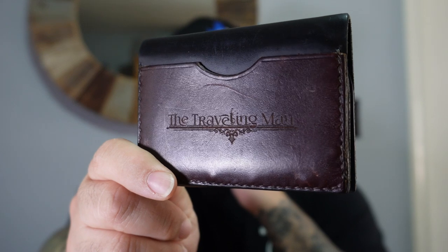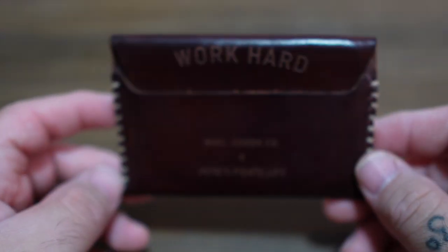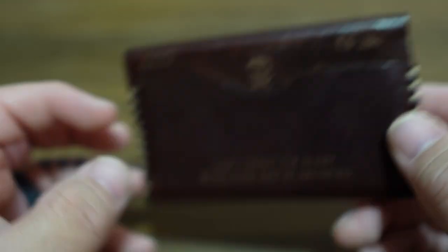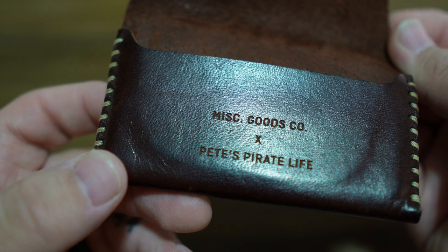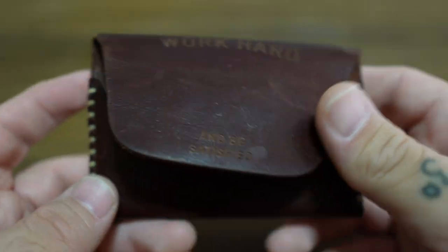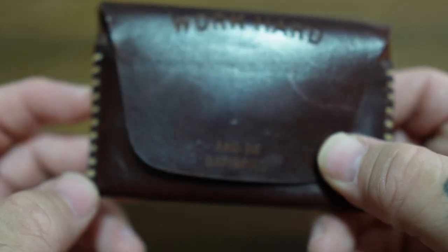I'll throw his Instagram in the description — the Traveling Man wallet bi-fold. Those were the two honorable mentions: Turkey Foot Leathers and The Traveling Man Leather Company out of San Antonio. One more quick honorable mention I forgot: this is the Miscellaneous Goods Peter McKinnon wallet. Very simple and plain — it's literally just like a dump pouch for a wallet. Open the flap and it claims to hold up to 15 to 25 cards, four inches by 2.5 inches. Quick honorable mention — forgot to put it in the beginning.